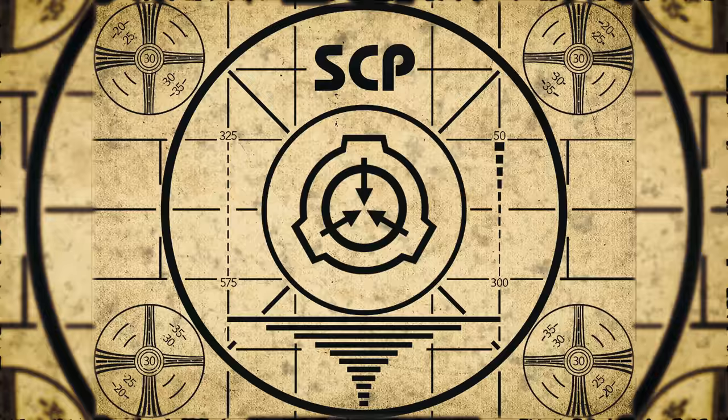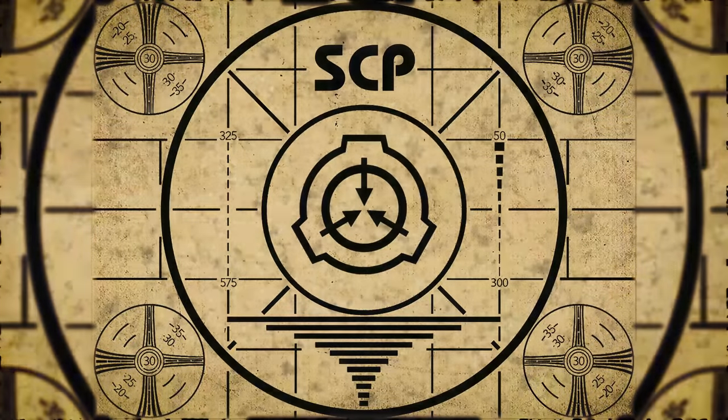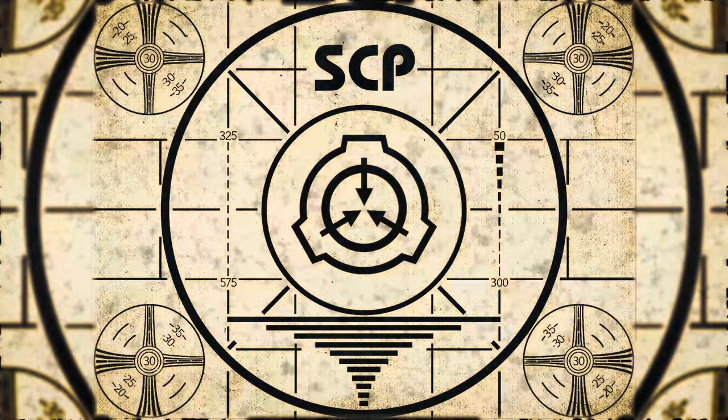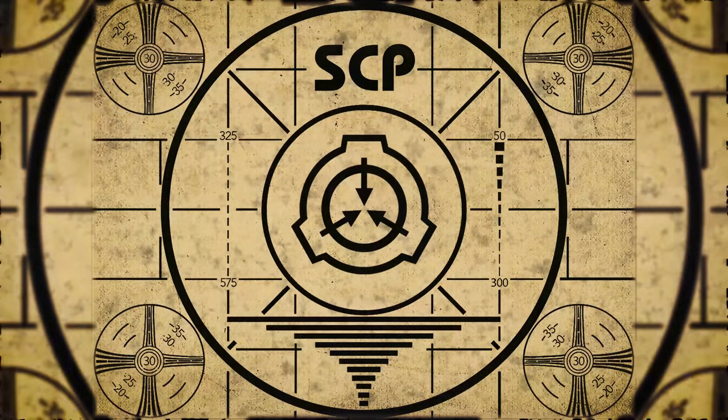Lesson complete. If you missed the previous orientation, go watch SCP-405, Telepathy Virus, right now. Or for the complete course, watch this playlist.